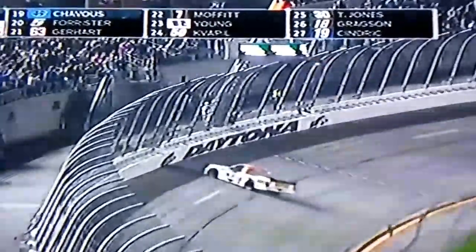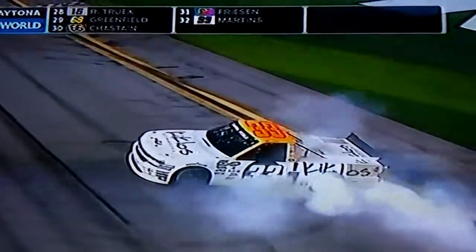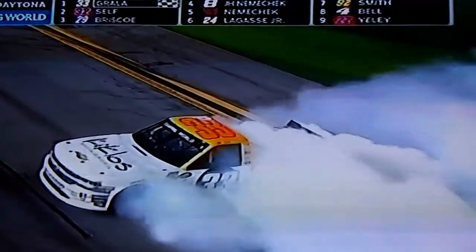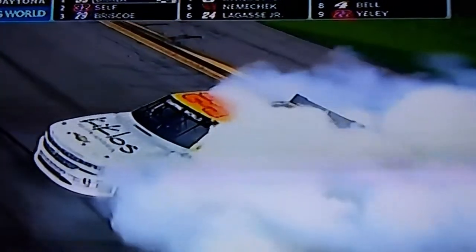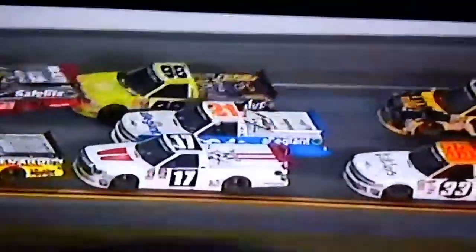I'm gonna pause it till they get to the replay. Oh my god.